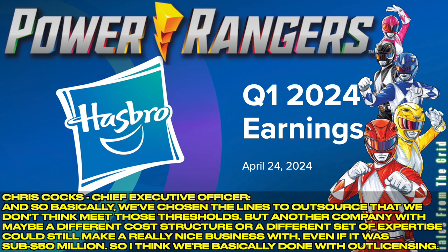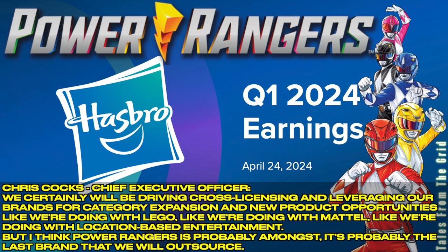I think we're basically done with outsourcing. We certainly will be driving cross-licensing and leveraging our brands for category expansion and new product opportunities — like we're doing with LEGO, like we're doing with Mattel, like we're doing with location-based entertainment. But I think Power Rangers is probably the last brand that we will outsource.